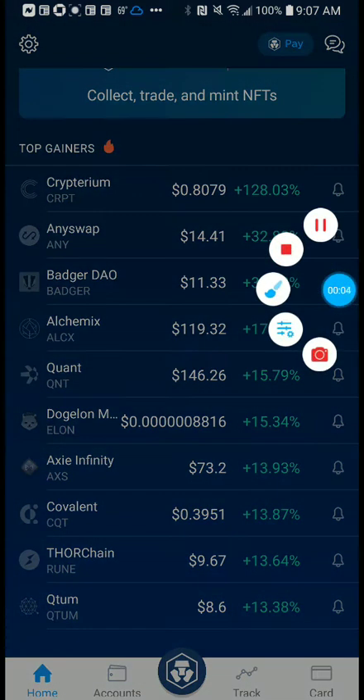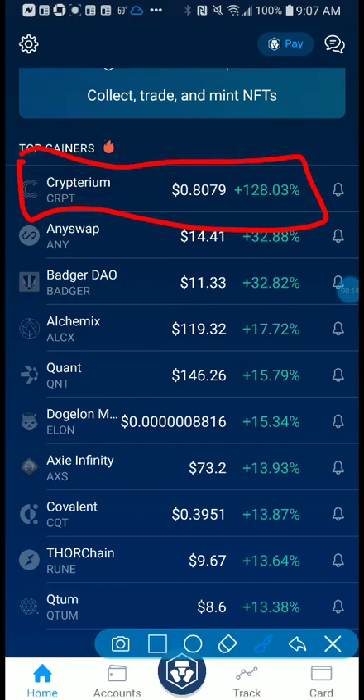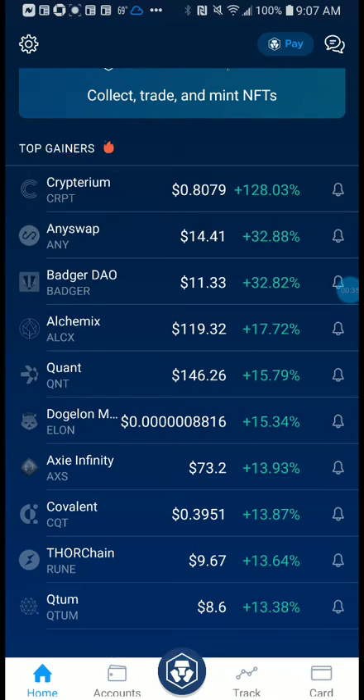I'm here to talk about this coin right here — Cryptarium. I never heard of it before. Have you guys ever heard of it? It seems very good because it made a big jump. Looking at it right now, it's up 128 percent. I never seen it, I don't know what it does. Let's dig in and see if we can get some more information. If you've heard of it before, put a like and comment — let me know.